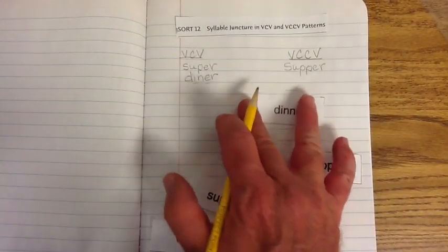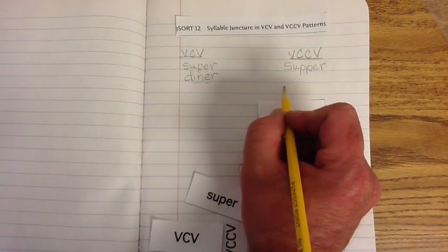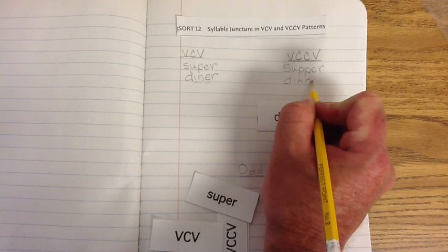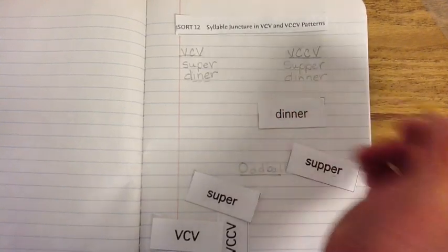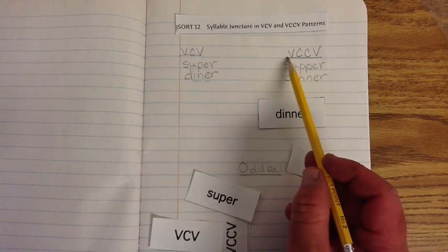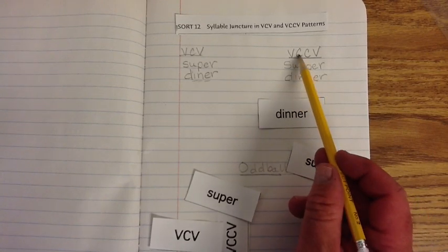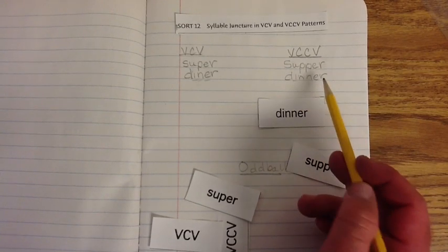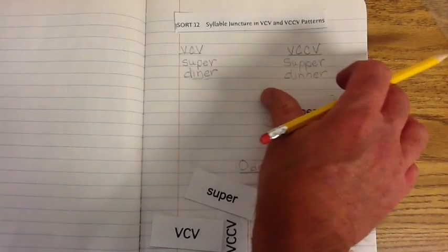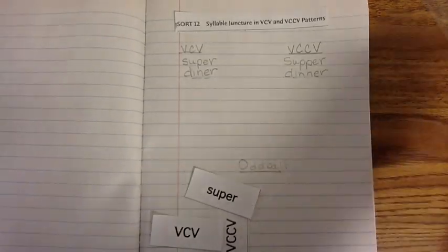Let's go to our other word that's like diner. We have 'Dinner,' and we can clearly see that it has the double consonant. So we check it: vowel, consonant, consonant, vowel. Alright, let's put these off to the side — the ones that we've done.